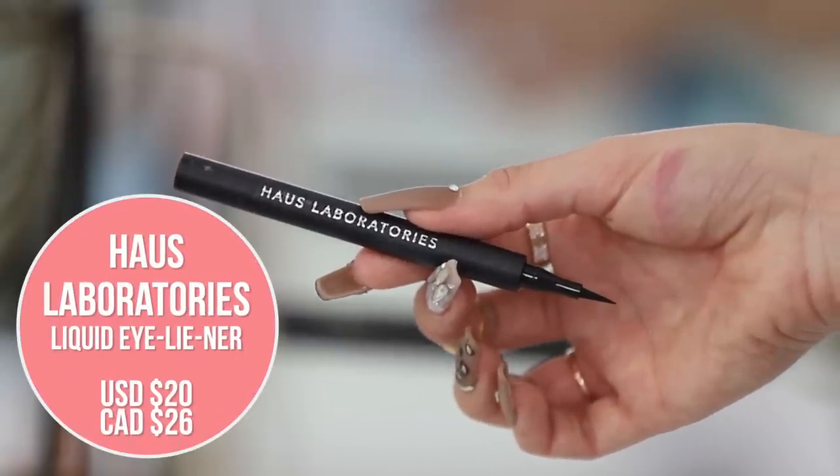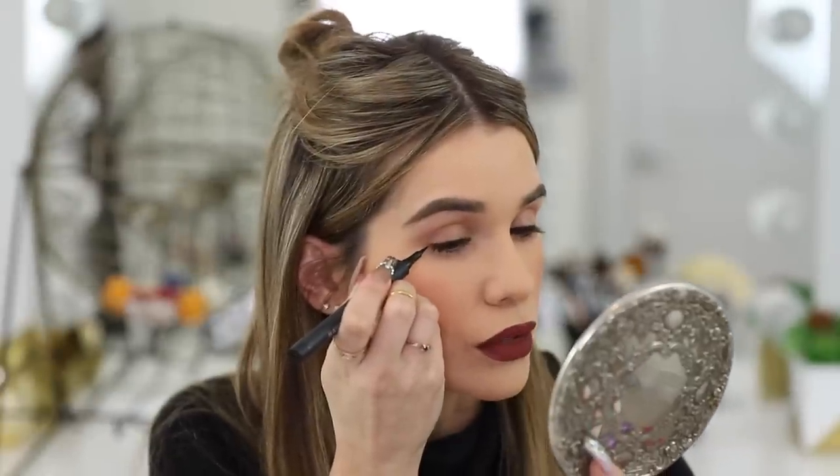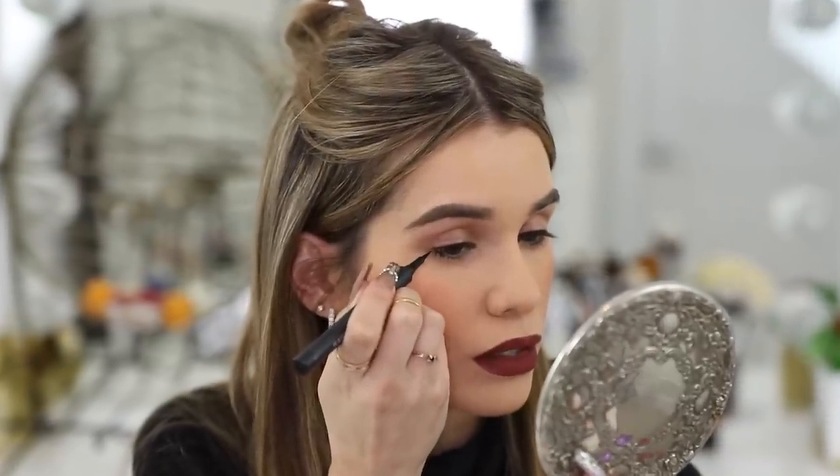Eyeliner — are you kidding me? I don't even have any eyeshadow primer or eyeshadow on. Let's go in with the Haus Laboratories liquid liner. It literally feels wrong doing this with no eyeshadow primer, but it would probably be fine because it's so long-wearing and waterproof — I don't think it would smudge even without a primer. We got a nice vampy look going on — I'm feeling it.